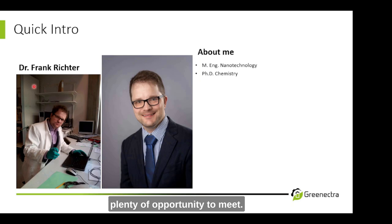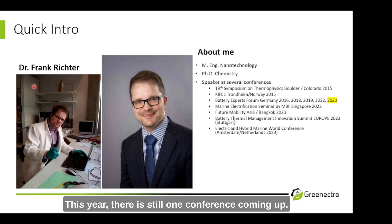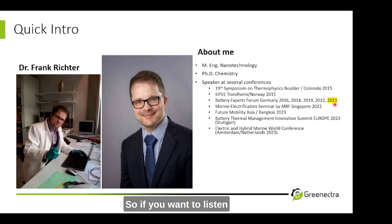Generally I would say there's plenty of opportunity to meet. This year there is still one conference coming up — the Battery Experts Forum in Germany. It's going to be between the 7th and 9th of November in Darmstadt. So if you want to listen to my talk about aging of lithium-ion batteries and also maybe have a personal chat, come to Darmstadt and there will be the opportunity.